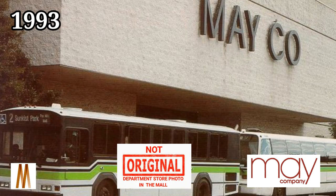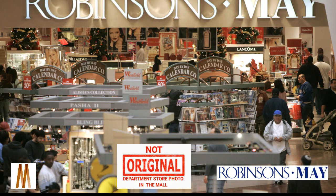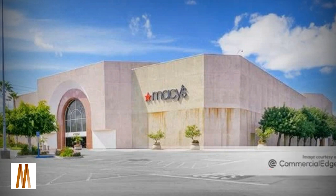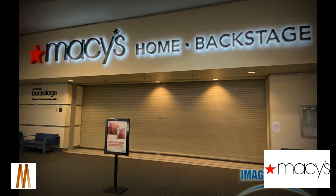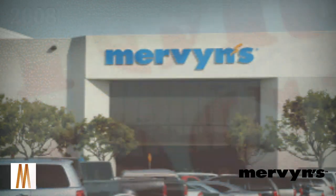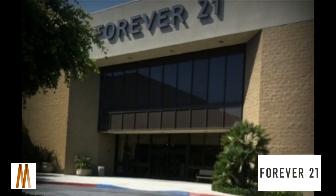In 1993, May Company closed and would reopen as Robinson's May. In 2001, Macy's built a new store and opened as the fourth anchor. In 2006, the Robinson's May store closed and reopened as Macy's, with the former Macy's building being remade into a Macy's Home store. In 2008, Mervyn's went out of business and closed, and the former Mervyn's space became a Forever 21 in 2009.